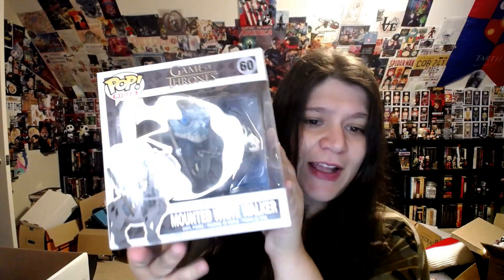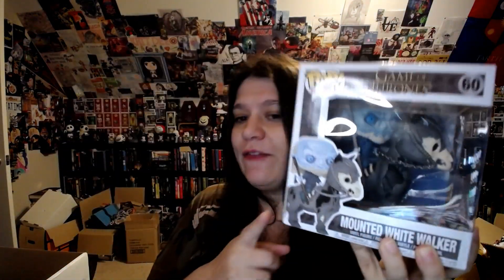And here's the last item in the box — it is the Mounted White Walker. Like I said, I've never owned this; I just kept putting it off and putting it off, and I'm almost glad I did. Now I do have a couple of Game of Thrones pops left that I can't get rid of, because some were gifted to me by special people who went out of their way to find something for me. And I kept Drogon — hey Drogon!